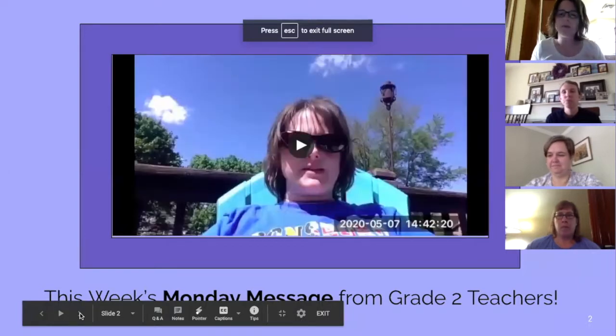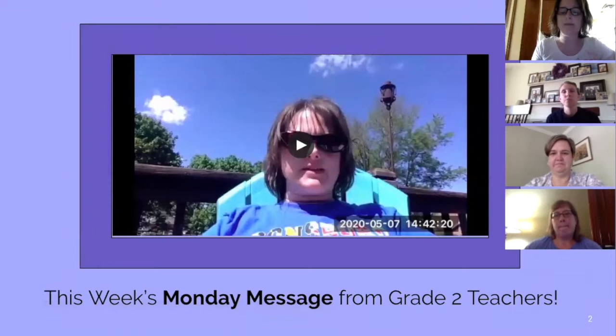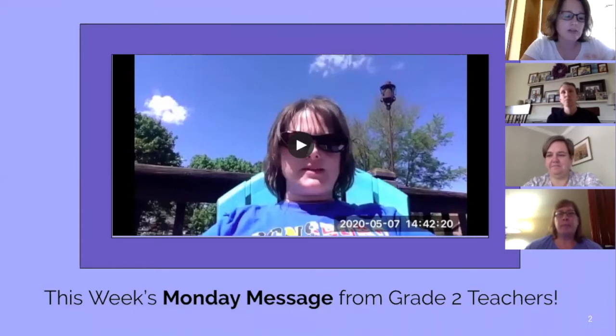Each week we pre-recorded what we call the Monday morning message. We did this as a team for two reasons: we wanted students and parents to receive the same message, and we wanted them to see that we are working together as a team. We wrote a script before taping to ensure everything we wanted to say was covered for the week, with each of us taking a part to discuss. Then we taped the message on Thursday so it was ready to post on Friday into Monday's slideshow.